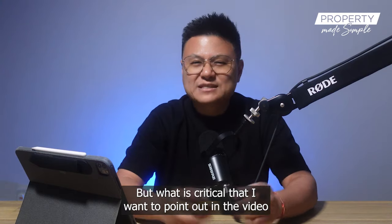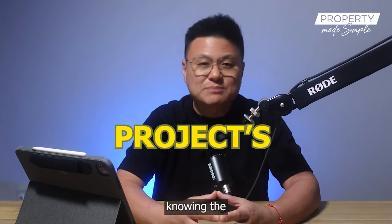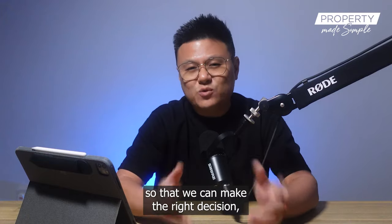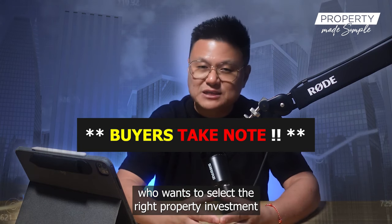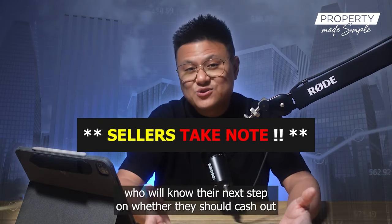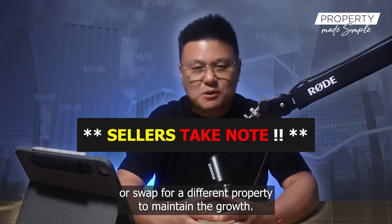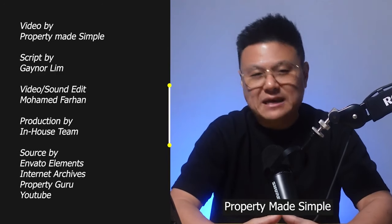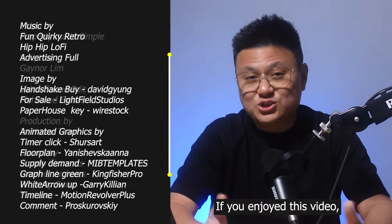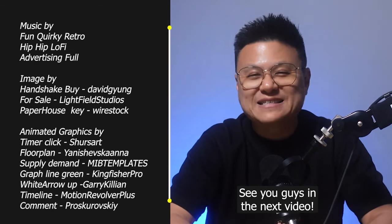What is critical to point out is the importance of having the right data — for example, knowing a project's performance history — so that we can make the right decision. This is especially important for buyers who want to select the right property investment, and for sellers who need to know whether they should cash out or swap for a different property to maintain growth. Thanks everyone, Gainer from Property Made Simple. Remember to hit that like and subscribe button — see you guys in the next video.